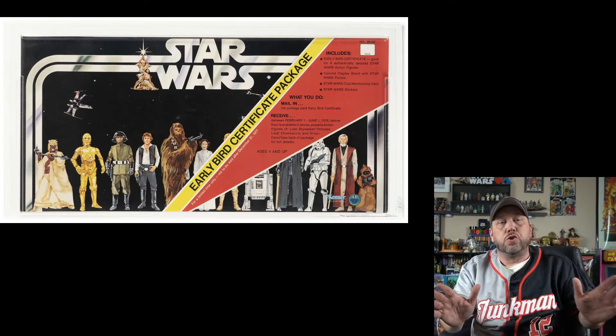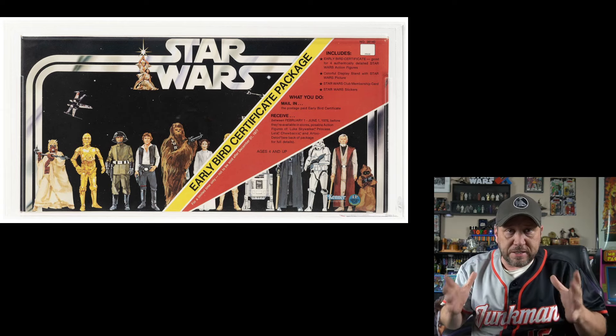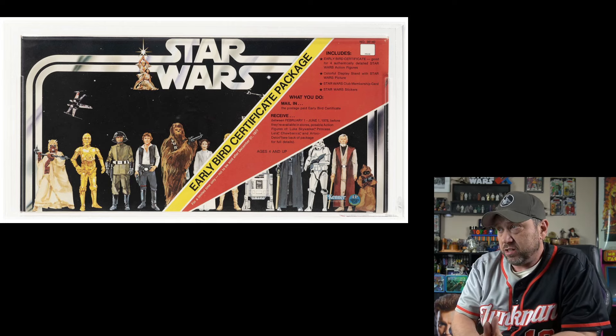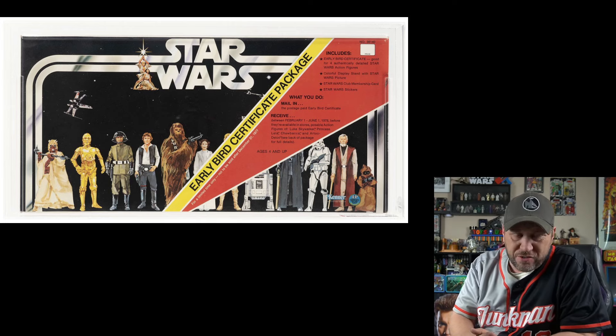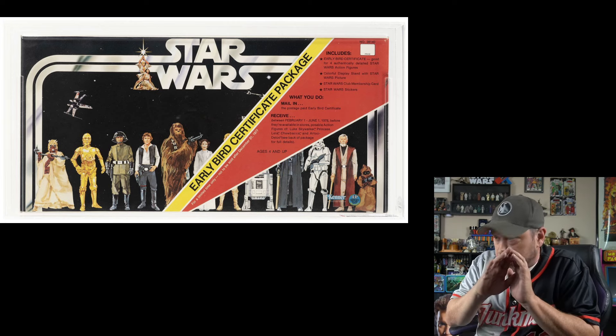And here's one I'm sure you all know — the Early Bird package. This is the famous box that has nothing in it but promised to get you action figures later. Great condition. Right now the bids are at $4,620, and yeah, it's going to go up.